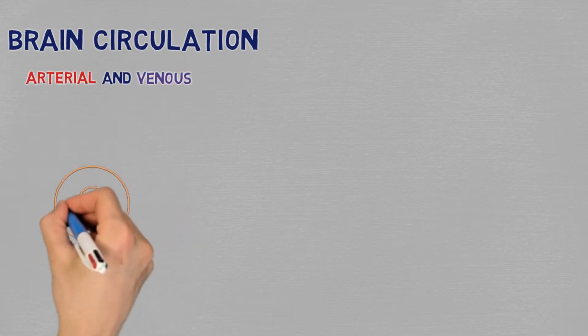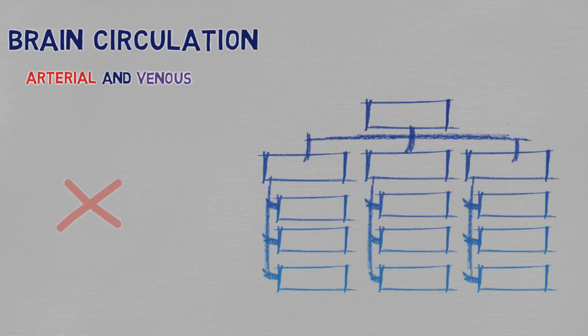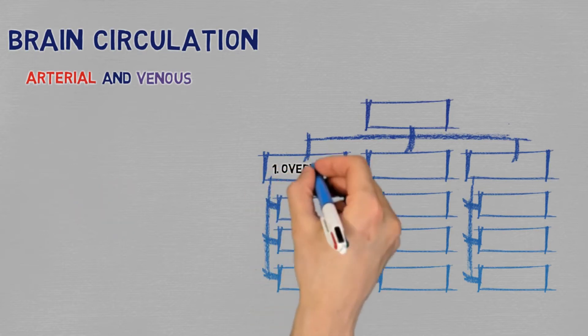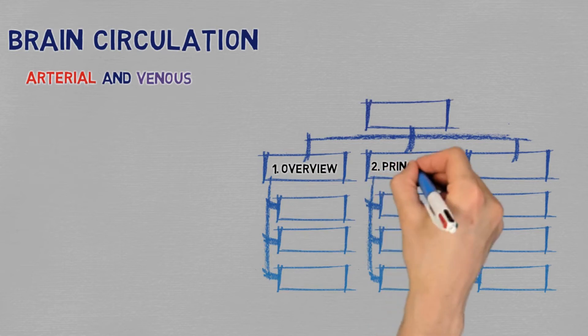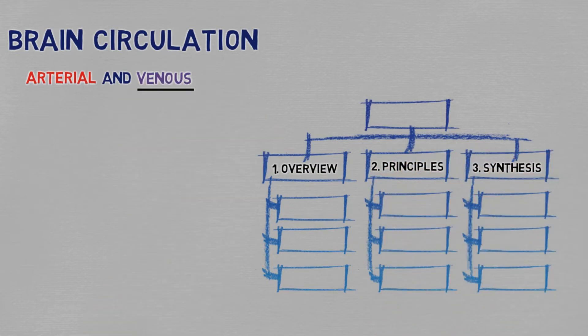The cranial circulation is not complex. I know it seems complex, but it's not. If you figure out the ideas that rule its organization, it becomes pretty manageable to understand what is what and why they're there. I'm going to give you a broad overview, teach you the main principles, and then show you how it all comes together. I'm going to cover the venous circulation as well. A lot of other sources skip this part, and I think that's one of the reasons why many people feel like their understanding of cranial circulation is incomplete.